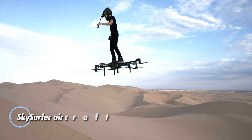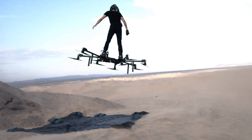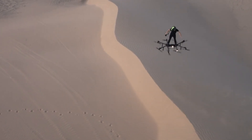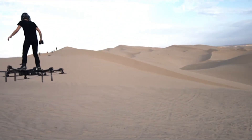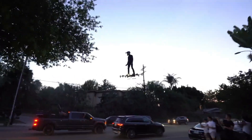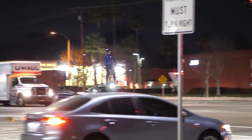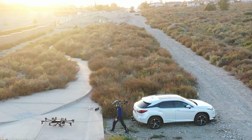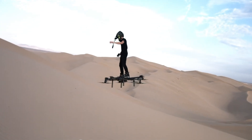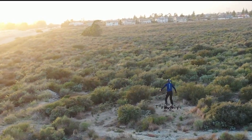The Sky Surfer aircraft redefines personal transportation with its innovative design and remarkable efficiency. This cutting-edge eVTOL vehicle seamlessly blends compactness with power, transforming into a portable size comparable to a piece of luggage when folded. Designed for both takeoff and landing, the Sky Surfer offers an unmatched level of convenience and mobility. With a Kickstarter campaign raising over $35,000 from 38 enthusiastic backers, interest among aviation enthusiasts and potential investors has soared.